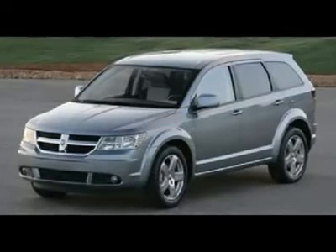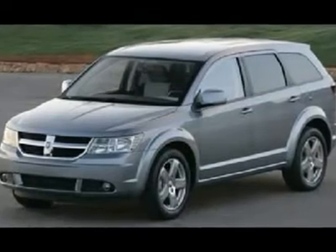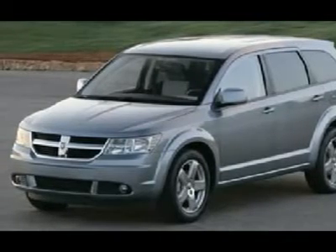You'll love this 2009 Dodge Journey. This is a car you'll want to take home. With 36,482 miles, it features automatic transmission and an exterior color of PBS.